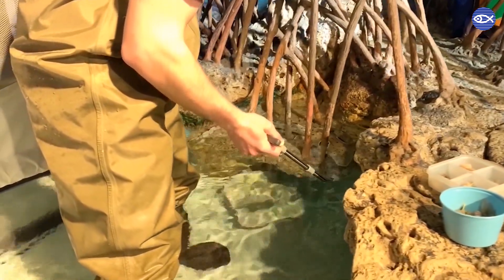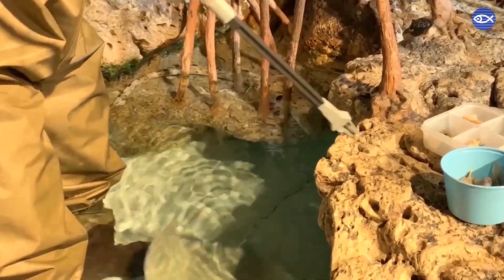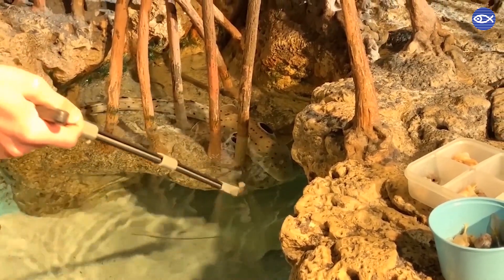The easiest way to tell these guys apart while feeding them is usually just by the location where they're hanging out in the exhibit. Most of these epaulette sharks have specific spots where they spend most of their time.